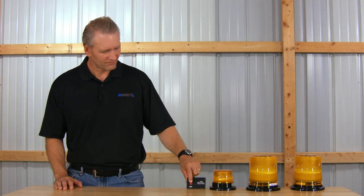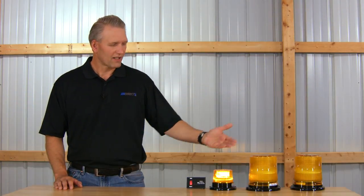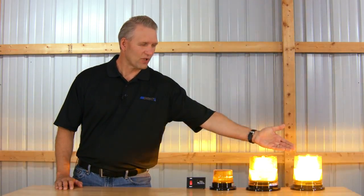Okay, so let's turn on some Class 1, 2, and 3 beacon lights and see what the classes actually look like. As you can see, there will be quite a difference between the classes. So this is Class 3, Class 2, and Class 1.